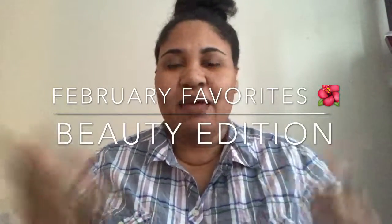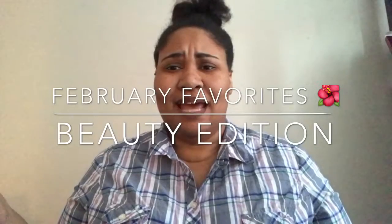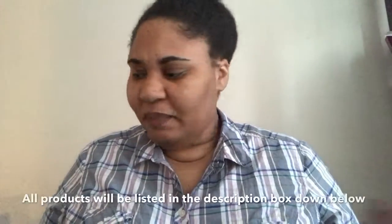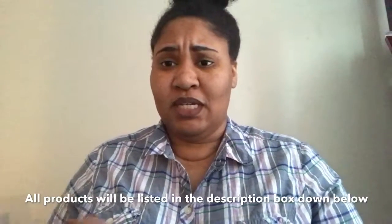Hey YouTube, what's going on? I am Mailek is Beauty and as you can see from the title, this is February favorites beauty edition! Let's go ahead and get started. I'm gonna start with what's close to me, which is lippies.